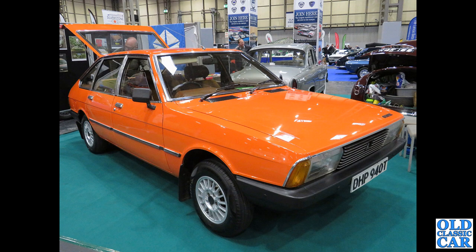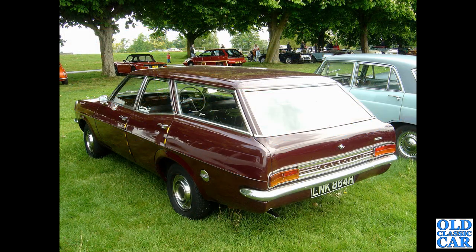You could usually hear these coming before you saw them. We've got a T-reg 1978 Chrysler Alpine — quite a neat-looking car, quite stylish for the era — but the engine was so noisy and rattly by design. You could always hear them coming and you knew exactly what was approaching.